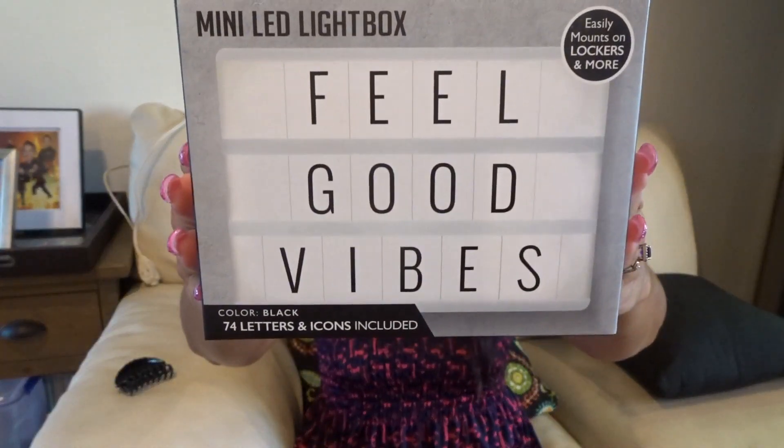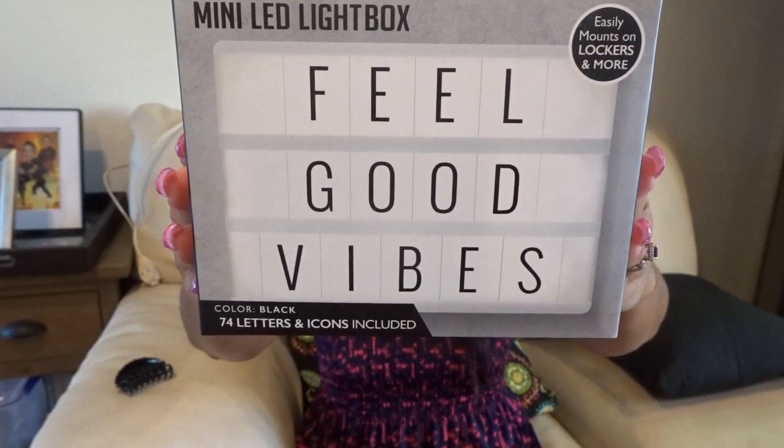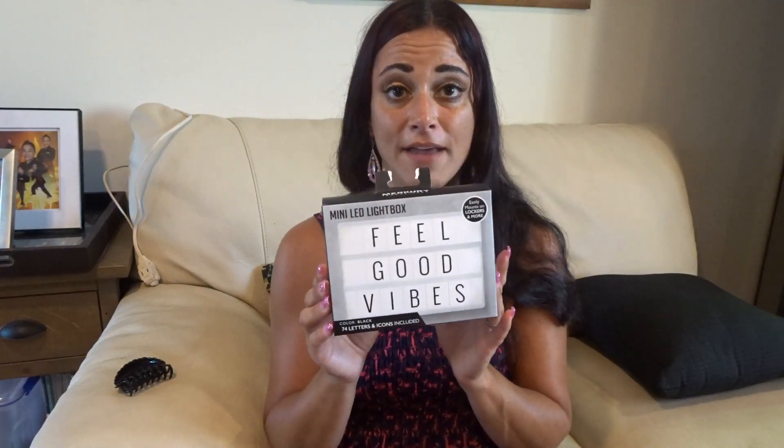I also picked up at Walmart one of these LED letter signs — I've been wanting one for a while. This one has 74 letters and symbols. It's mini, so it doesn't take up too much space. I thought this was cute and it was five dollars.